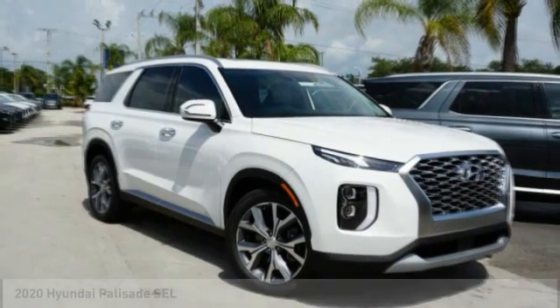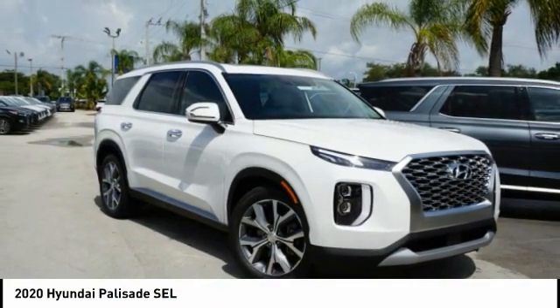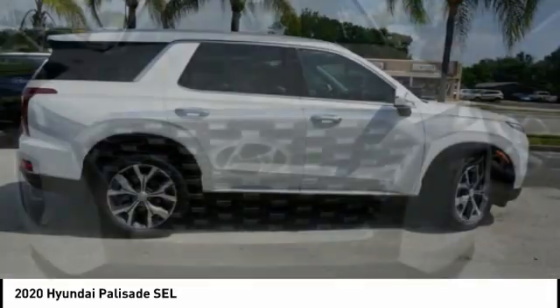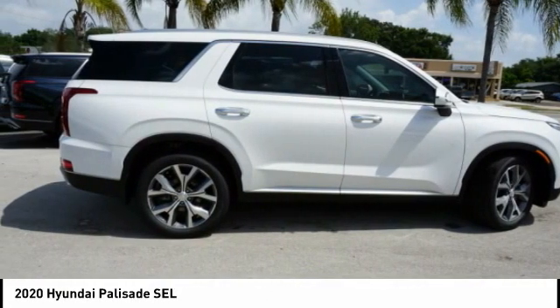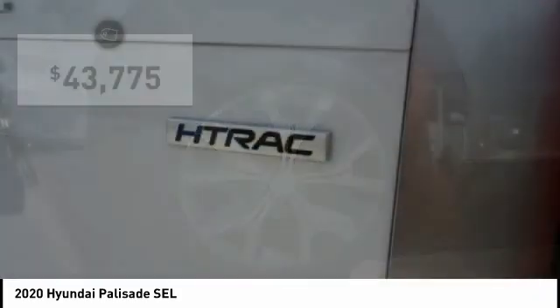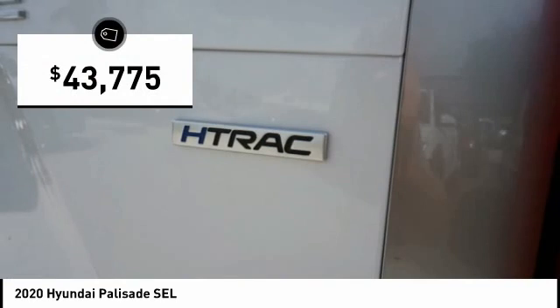Love the 2020 Palisade. The Hyundai Palisade includes loads of interior room, third-row seating, and a stylish exterior. Throw in all the additional technology features and your family will be thrilled to ride around in style. And it is priced below $45,000.